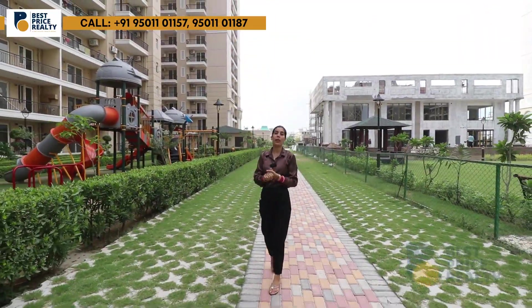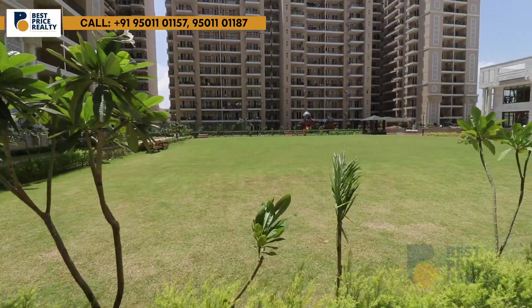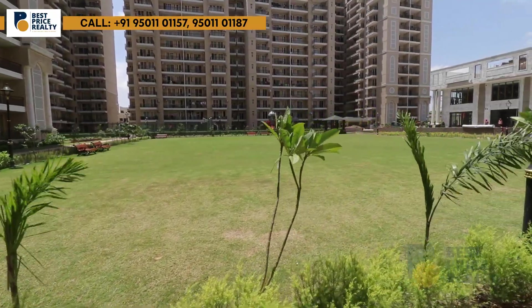You will also get a cricket patch, a cricket court, a basketball court, a skating rink, and a jogging track. It's a huge township with a large park and kids' play zone — a great opportunity.